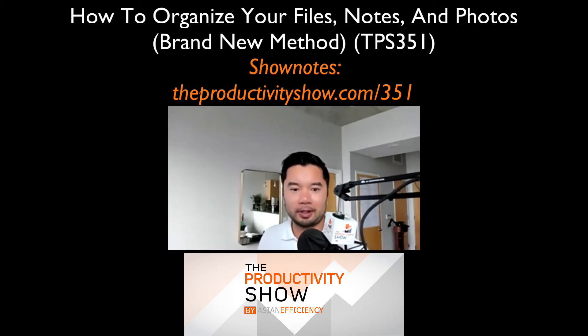So don't worry if you miss something — you can always go to theproductivityshow.com/351 and find them there as well. All right, Brooks, we're going to be talking about organizing your files, notes and photos. For those who are listening, some of them might be asking: why is this even relevant? Why should I even bother listening to this episode? What would you tell these people, Brooks?